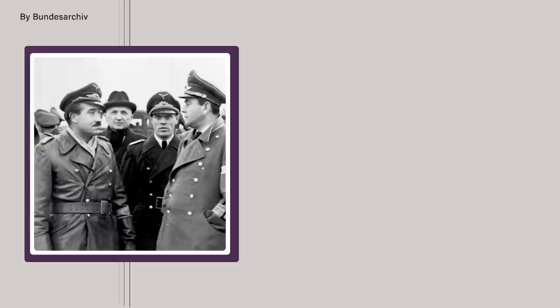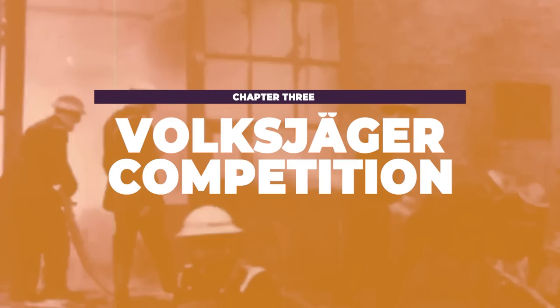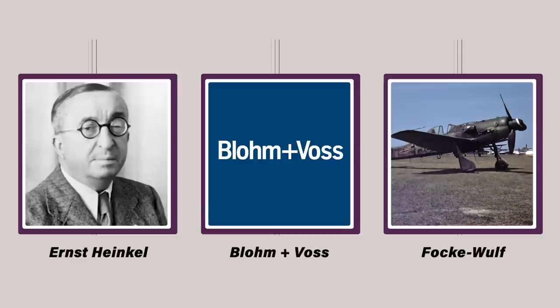Galland and other senior Luftwaffe officers expressed vociferous opposition to this plan, while Reichsmarshal Hermann Göring and Armaments Minister Albert Speer supported it wholeheartedly. Göring and Speer won out and contract tenders were issued to various manufacturers. The initial specification for the new aircraft was issued in mid-September of 1944. Due to the pressing nature of Germany's predicament, designs were to be submitted ten days later, and large-scale production was scheduled to commence no later than early January of the following year. Various companies, including Heinkel, Blom & Voss, and Focke-Wulf, submitted proposals in the hopes of being awarded hefty production contracts.